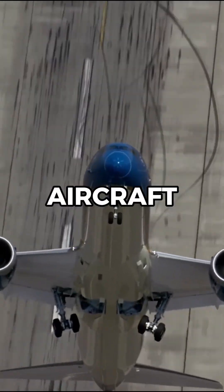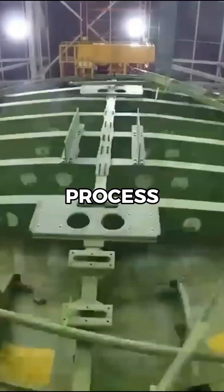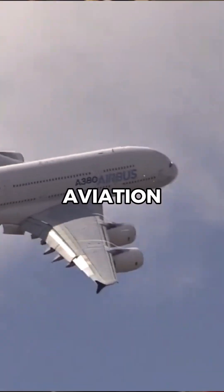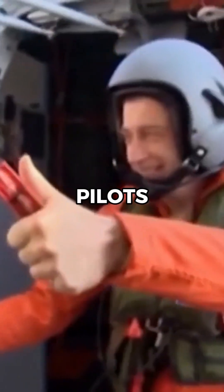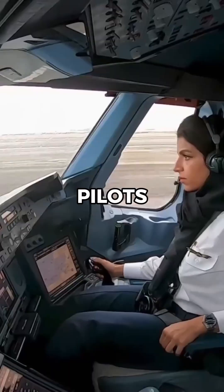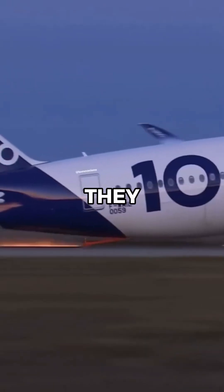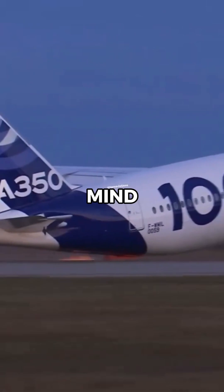How does Airbus and Boeing test new aircraft? The process of testing new aircraft is one of the most dangerous jobs in aviation. However, this is why these pilots aren't your average commercial pilots, but Air Force pilots trained to push aircraft to their limits. But how they test these aircraft will blow your mind.